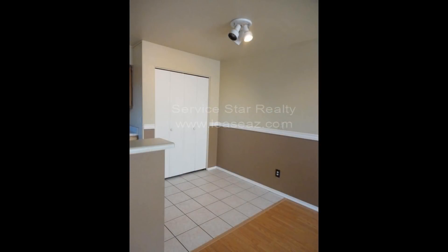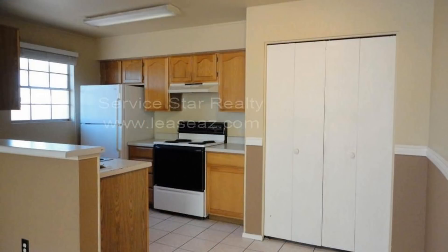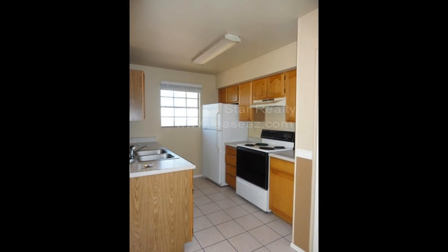Both bedrooms in this lovely unit have ceiling fans, vaulted ceilings, windows, light fixtures, spacious closets, and carpeted floors. For your convenience, it has an in-unit laundry as well as a remodeled half bath.